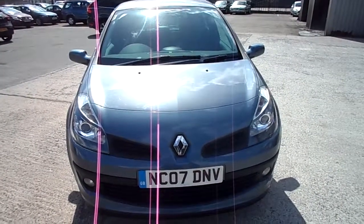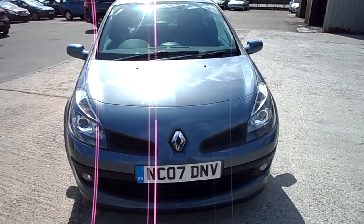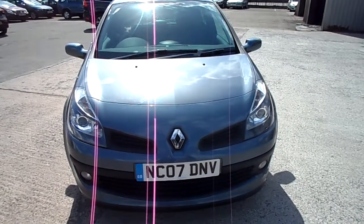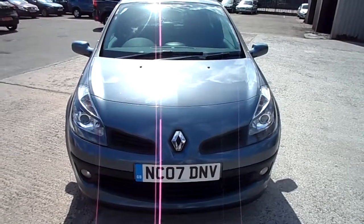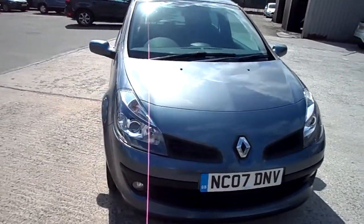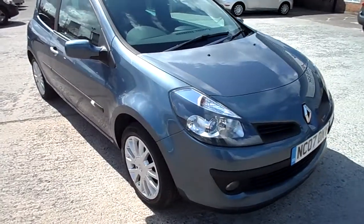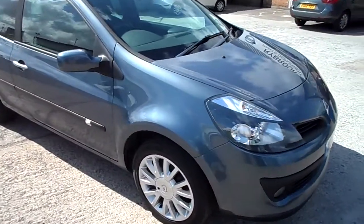Okay, Rybrook Volvo here in Warrington. We've got for you an 07 registered Renault Clio 1.5 diesel Dynamique S in blue. Moving around the car, it's a pretty tidy thing — a few little marks which we'll obviously point out as we go along.